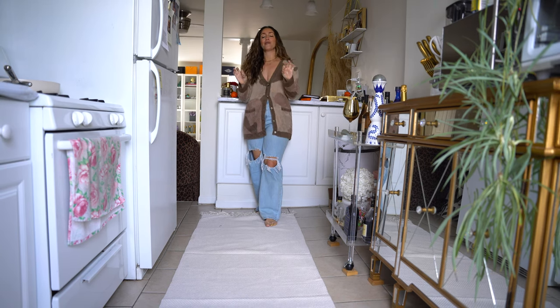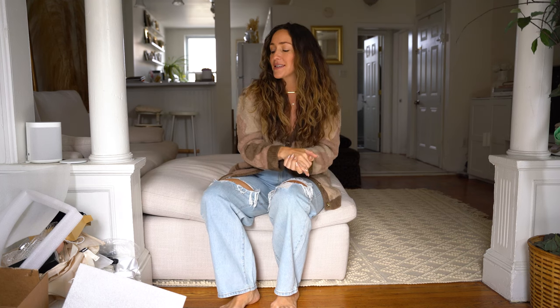That wraps up today's Amazon haul! I hope you really enjoyed it. I love Amazon and I know all of you love Amazon as well. I hope you found some things that are really useful — they're going to make my life a little more pleasant, a little easier, a little prettier. If you guys have any questions or comments, please drop them in the comment section below, and I will see you guys on the next one. Bye!